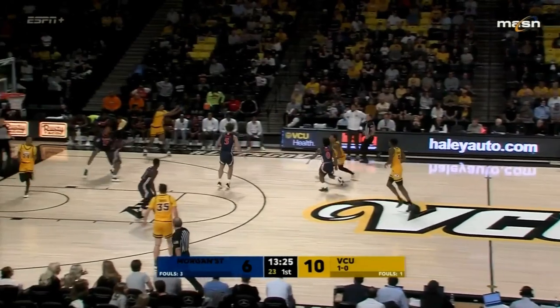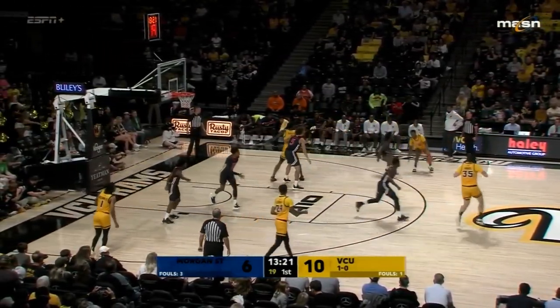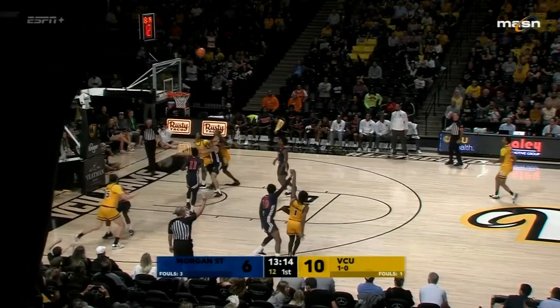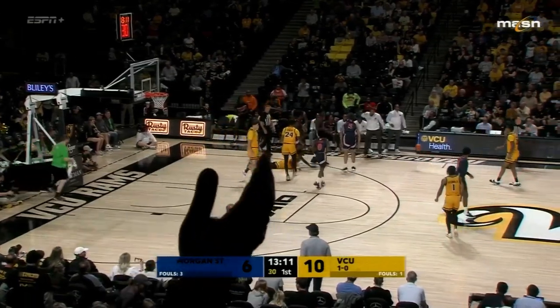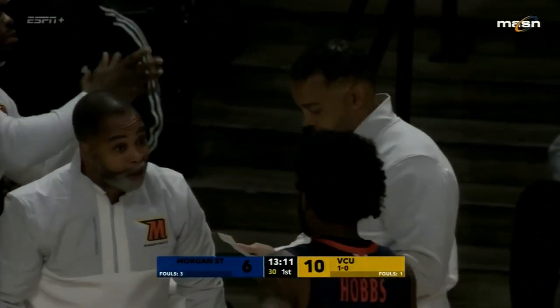Baldwin left open again for three — kind of hesitated there. The notes hit the floor and Roger Ayers calling a travel. Usually he who hesitates will miss. He who hesitates is lost — that's Shakespeare, right?